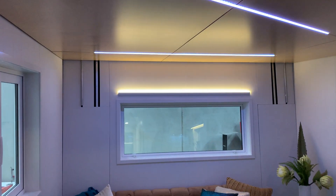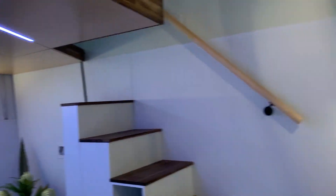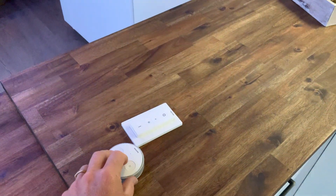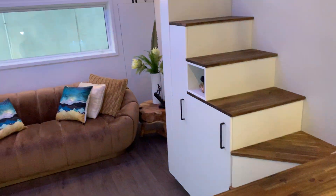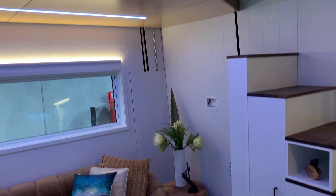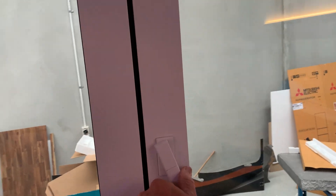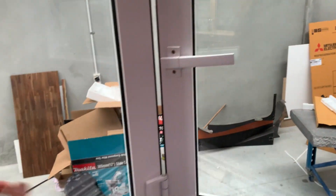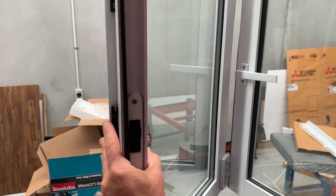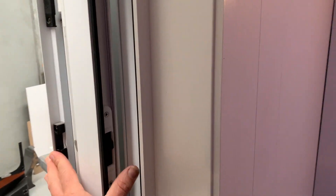All LED lights — all of them can be controlled by your phone. We also have these innovative switches which control the lights at the push of a button, turning them on and off, and they can be placed anywhere in the house and programmed for any light. We also have this bi-fold window, and the cool thing with this one when you're entertaining is you can move the switch up and it folds all the way back so it's dead flat against the tiny house.